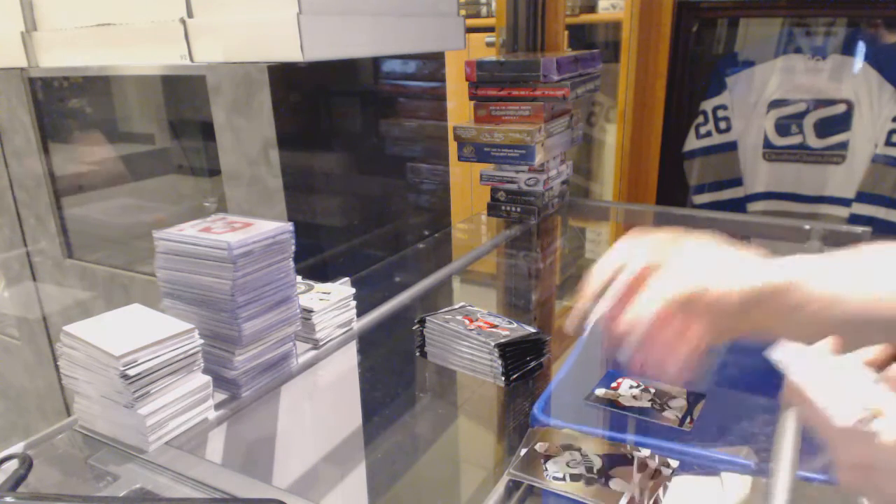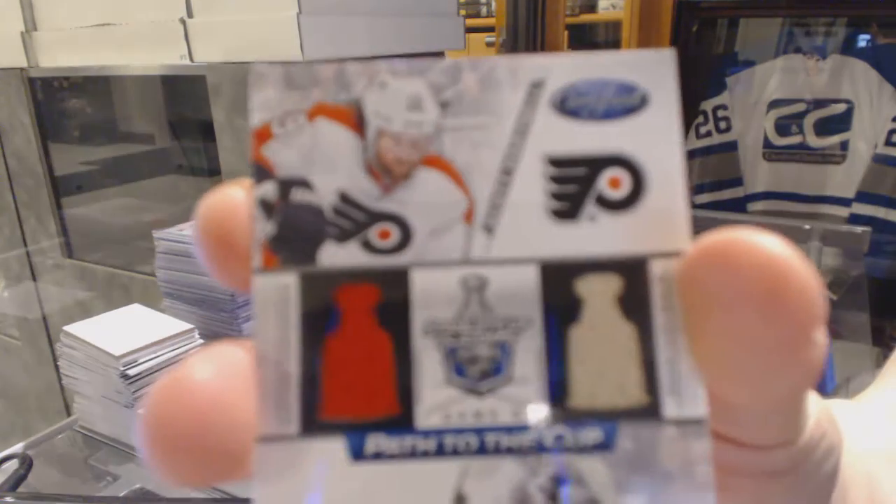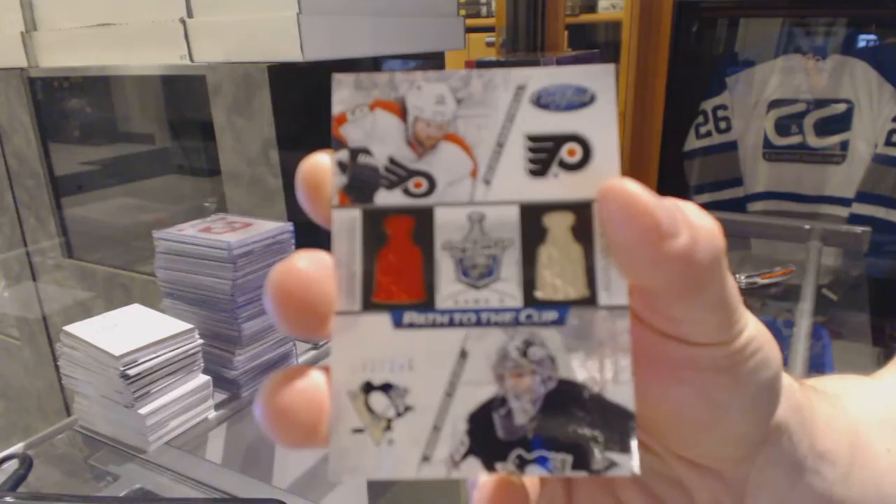We've got a path to the cup dual jersey number 250, which will be random between the Flyers and Penguins — Scott Hartnell and Marc-Andre Fleury.